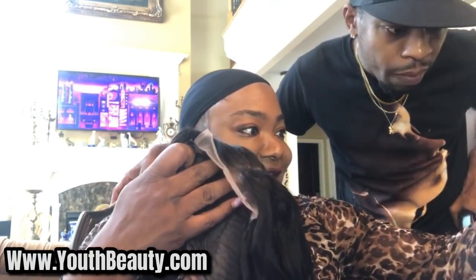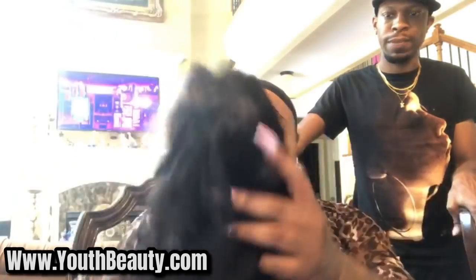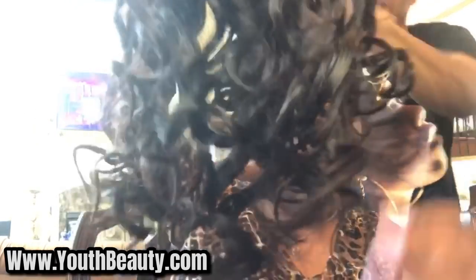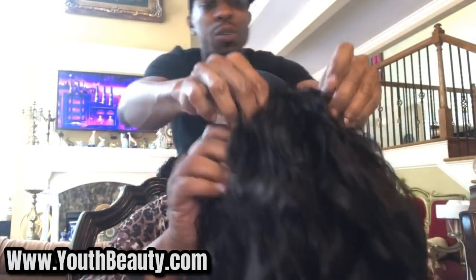Mm-hmm. Large lace front. 24-inch. And this is a natural color 1B. Natural color 1B. Body wave. See, that's why I be needing you over here to help me with this stuff. This will be a knock-around piece, huh? Just some color in there, some highlights. Hold on, Amir — come put it, slide this on, and see what we can do. Let's see, from the front.